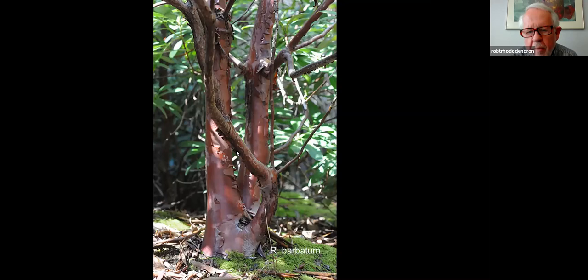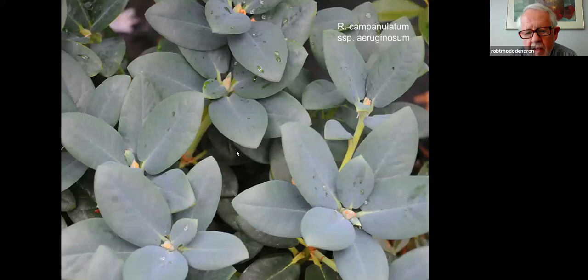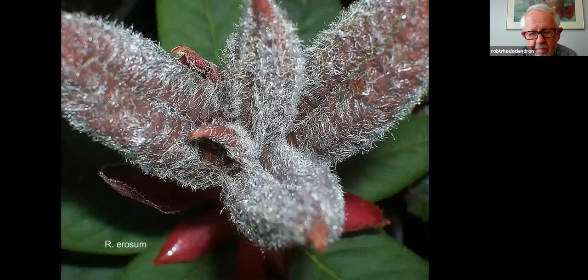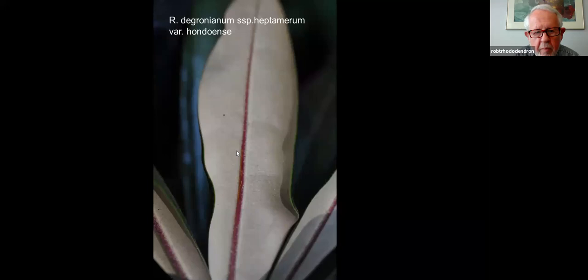Let's get back to rhododendrons. This is what Barbatum will look like after 30 years — this is in our garden. Beautiful trunk, nice bright red flowers right now. There's that lanotoides, the seed of which came from Tibet, in the garden. Beautiful blue foliage on Campanulatum subspecies Aeruginosum. You can tell I like R. peplum — here it is again. Some erosum has this chocolatey, hairy new growth. There are the gongshanensi seedlings that came also from Yunnan. Degronianum hondoense from Japan.